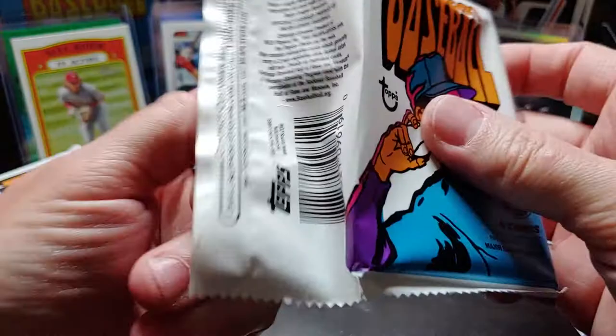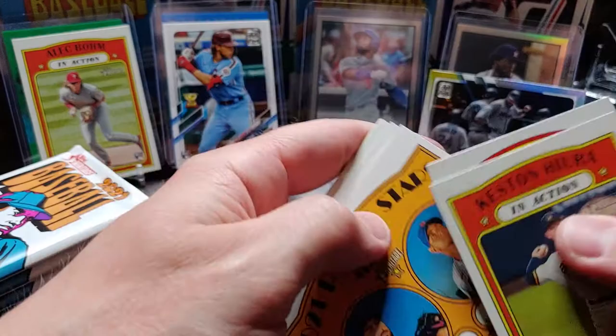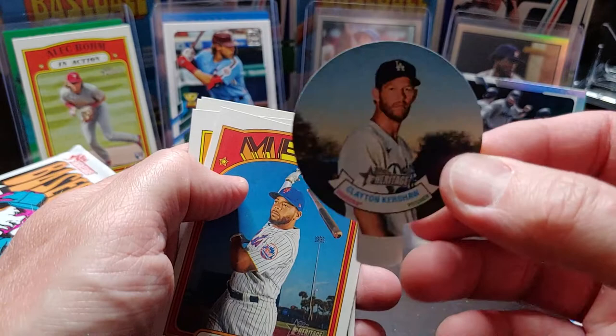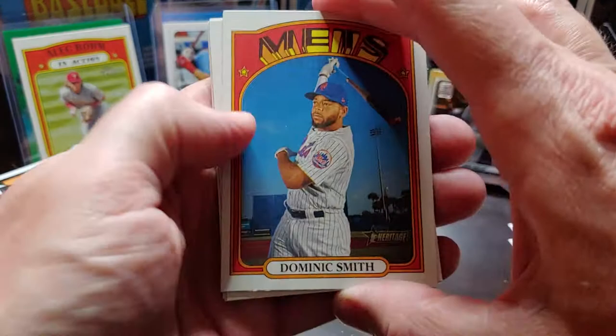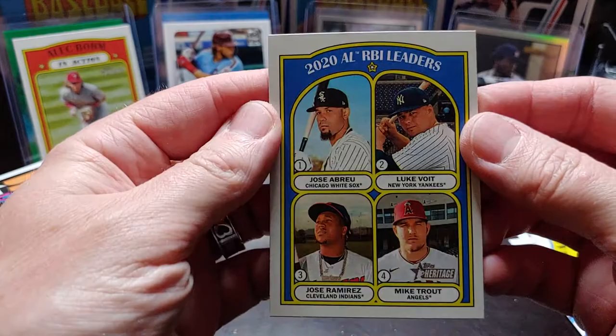Next pack: Keston Hiura, Alex Cobb, Mauricio Dubon. Rookie stars David Peterson and Andres Jimenez. Got a little candy topper of Clayton Kershaw — I don't think I got one in my last box. Dominic Smith, Jacoby Jones, Nick Castellanos, the 2020 AL RBI leaders, Bryan Reynolds, Jose Ramirez, and Mike Trout.